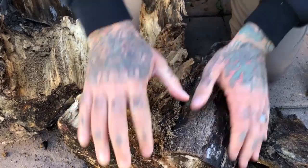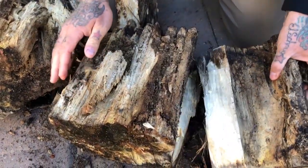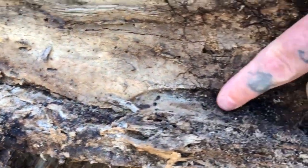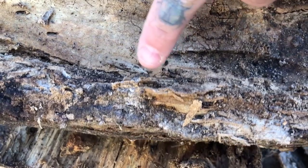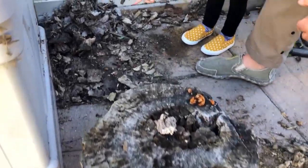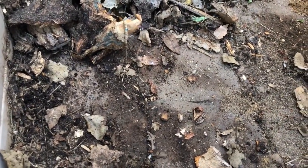That's what isopods do — they've been breaking this wood down into food. We're not finding many today though. Oh, there's an isopod Paisley, look at him! I want to hold it — look at him right here, he's zooming along! You find an isopod? Yeah, there's one. What else have we got? More ladybugs!